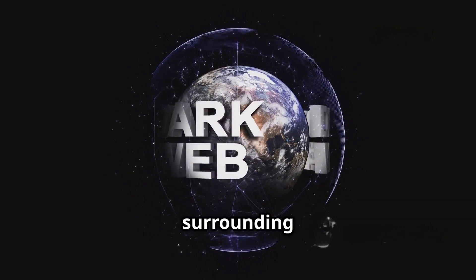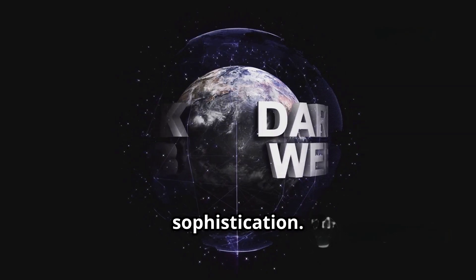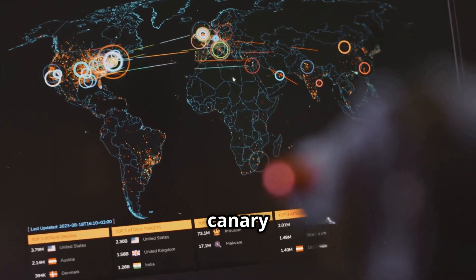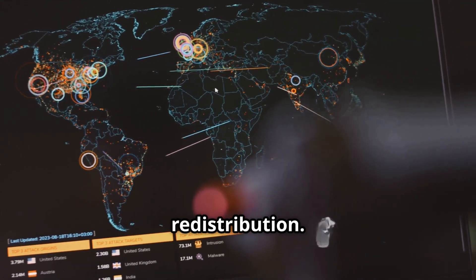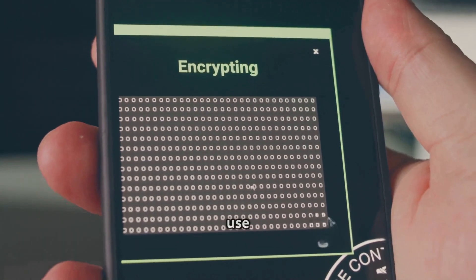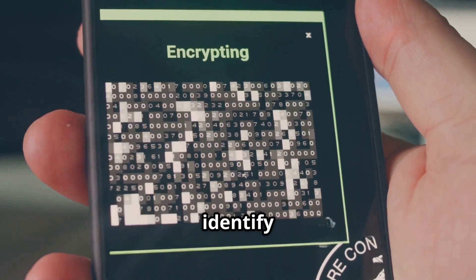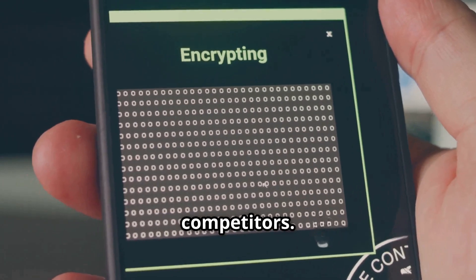The underground economy surrounding leaked databases operates with surprising sophistication. Breaches are often seeded with canary records that allow the original leaker to track unauthorized redistribution. Additionally, some cybercriminal groups use watermarking techniques to identify customers who leak their exclusive datasets to competitors.